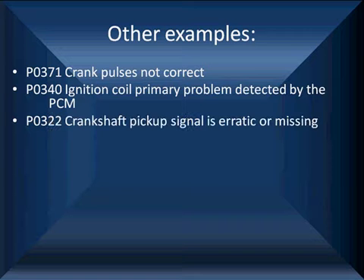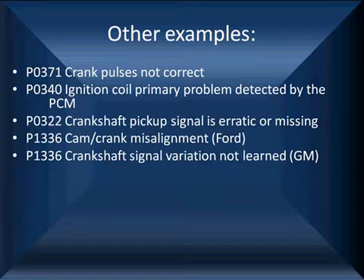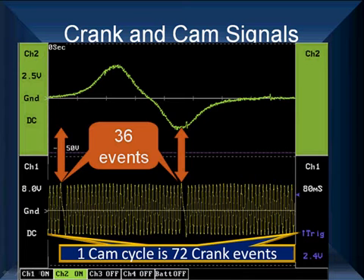Pay attention and look at what you're looking for. P0322 indicates the crankshaft position signal is erratic or missing, or cam/crank misalignment. On GM, code 1336 means crankshaft signal variation not learned. On Chrysler, code 1398 means the crankshaft sensor signal has too much variation. Pay attention to these codes. Always remember: if we have something indicating the computer has problems, you can't trust what the computer is doing. Make these repairs first.